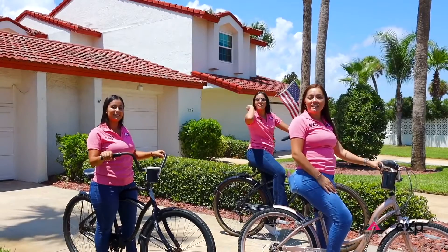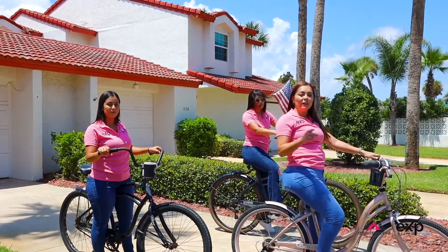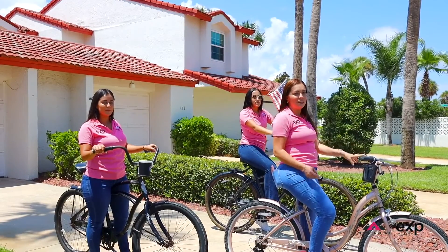Hi guys, this is Jennifer Assetto, Home Team with EXP Realty, and we're here at our newest listing at 228 Florida Shores in Daytona Beach Shores — just minutes from the beach. After this tour, we're going to take a drive to the beach.